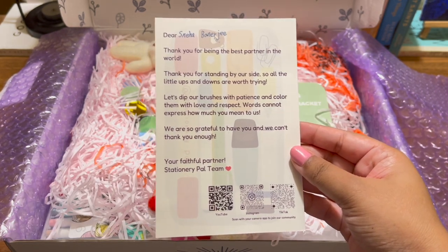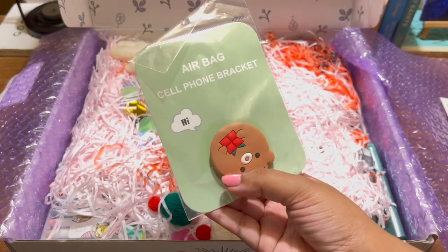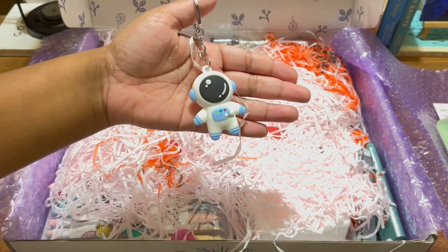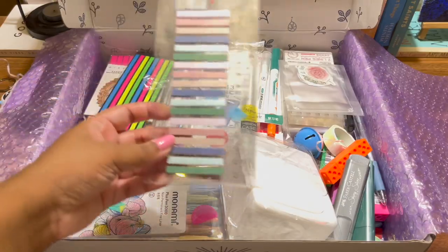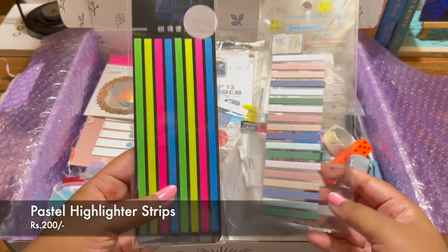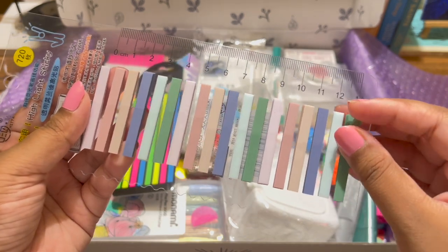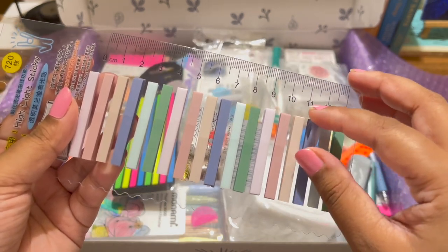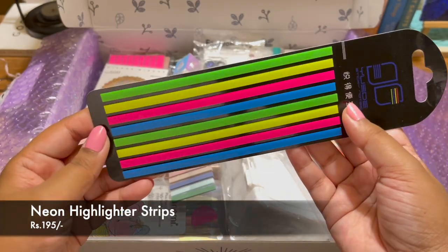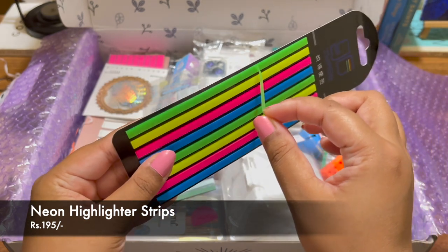These are the freebies that Stationery Pal always gives — a pop socket keychain and a bunch of other stuff. The first item I ordered were these pastel highlighter strips. They're beautiful and have been trending a lot lately, so I thought I'd get my hands on them and try them.